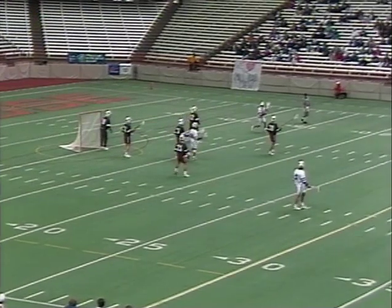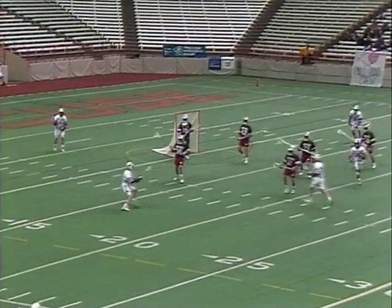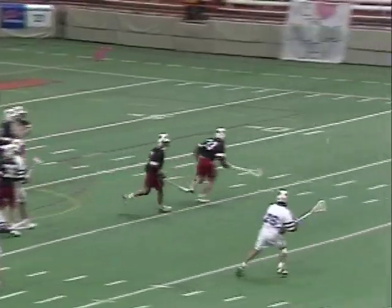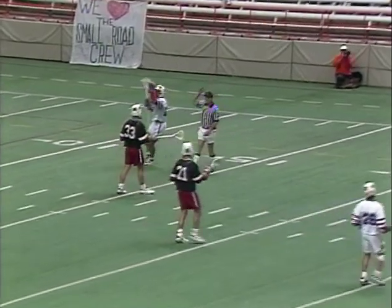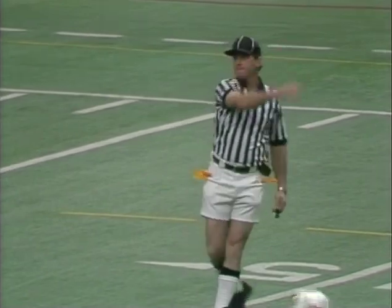If you've got a man up, confidence-wise, you've got to think we've got to get one in here. Look for the sneak from behind. Ball down. Archer made the pass. Bettinger was the intended man. Archer was in the crease and that's going to cost him possession.